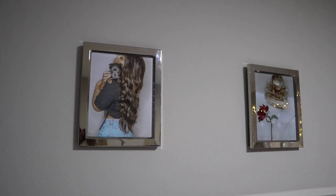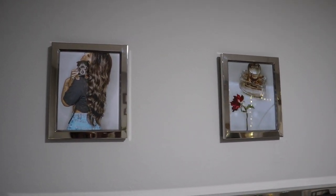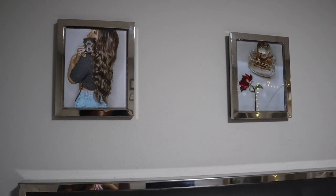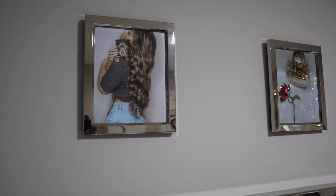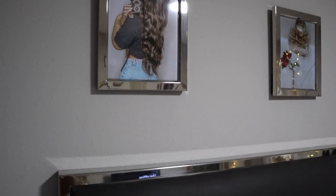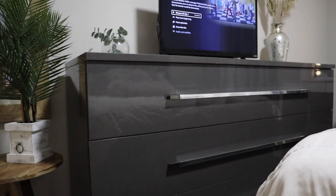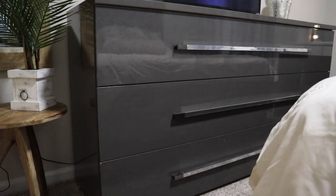I got these little picture frames from Ross as soon as they opened back up after being closed. They were on sale for about $11 a piece and I got a set of three — they matched my bed frame perfectly. I also have the matching dresser to the bed frame, which is also from Aaron's.